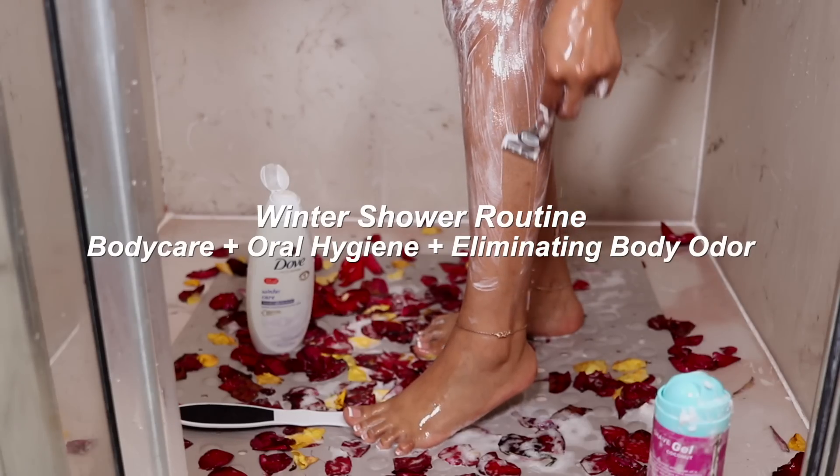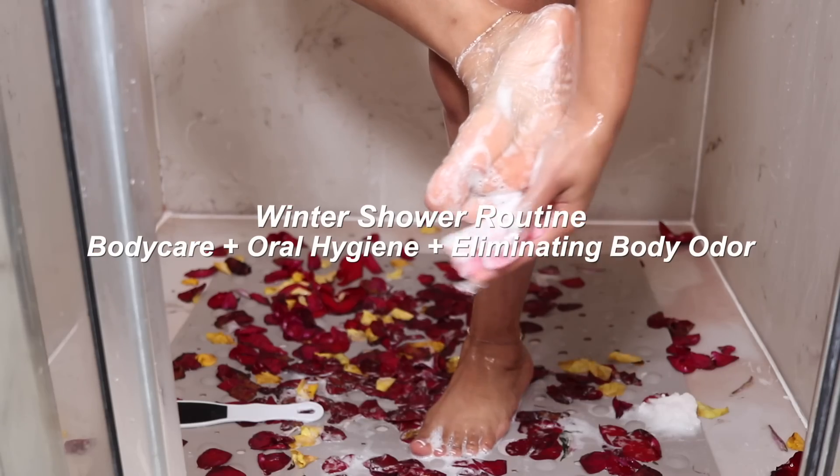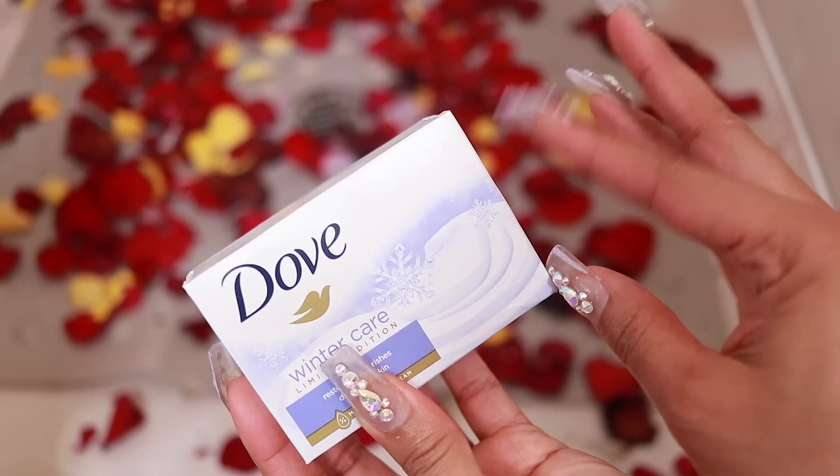Hey y'all, it's Olive Destiny. Today's video is all about my winter shower routine, a few of my favorite after-shower products, oral hygiene routine, and all of my tips to prevent body odor.